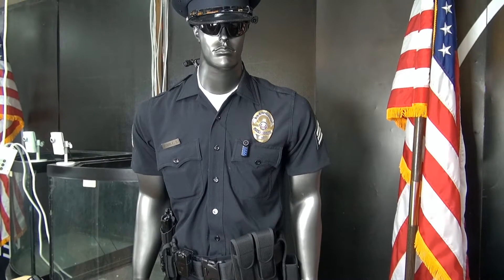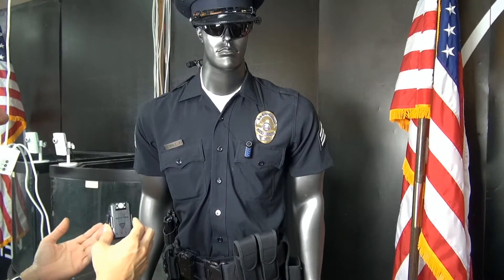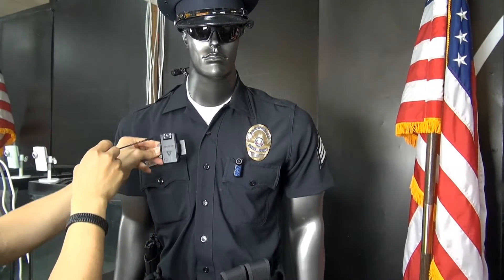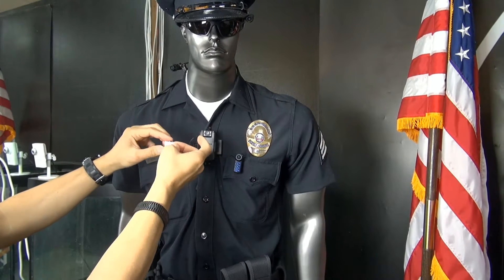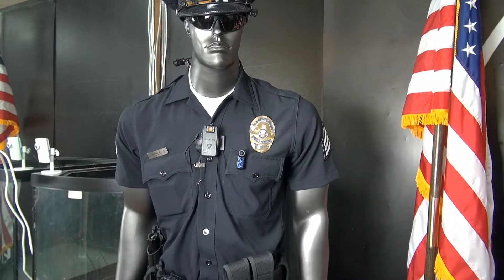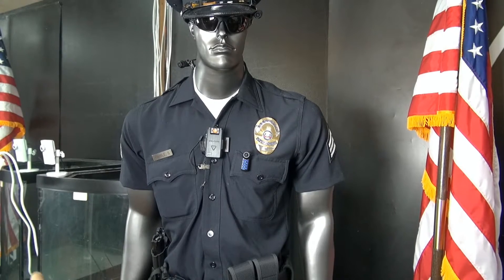One of the reasons why officers love the Wolfcom Vision and why it's so popular is the ability to mount it just about anywhere on the body. The most popular area would be on the chest. We also include a lanyard — it clips on, and just in case you're in pursuit of a suspect, you clip this here for an extra security measure so you don't lose your Vision.